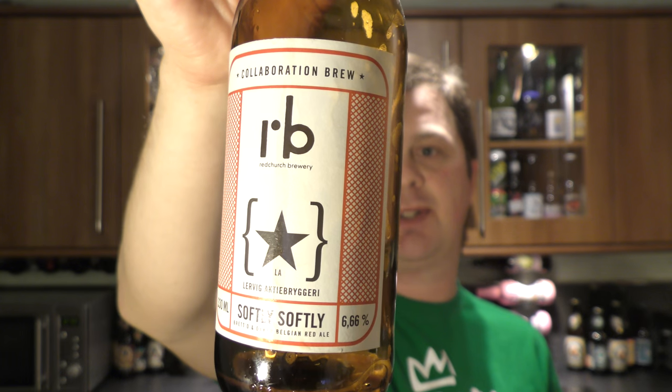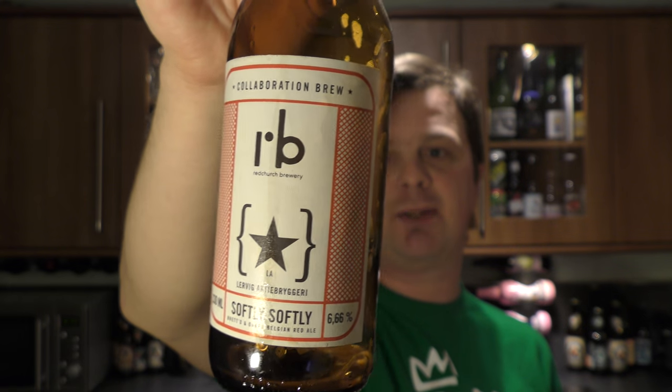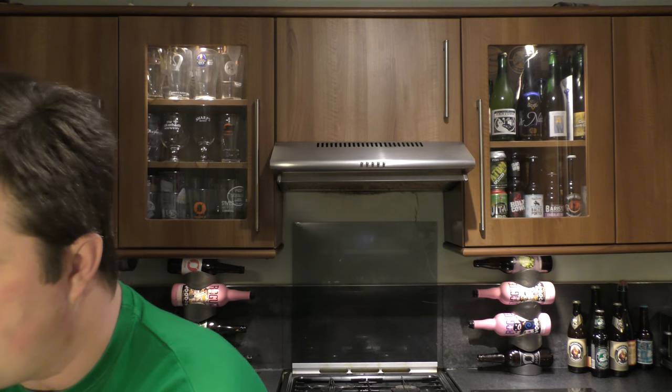A lovely beer, a really nice beer. That's Lervig and Redchurch Brewery's Softly Softly Brettanomyces Belgian Red Ale. Lovely, really good beer. I'm going to rate it — I'm going to give it a 9 out of 10. It's a 9 out of 10 from Real Ale Craft Beer. Really good beer. Thanks for watching, please comment, thank you to Helga, and subscribe if you want to. Cheers!